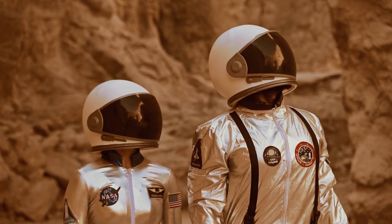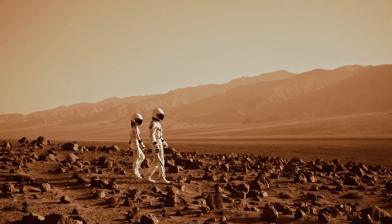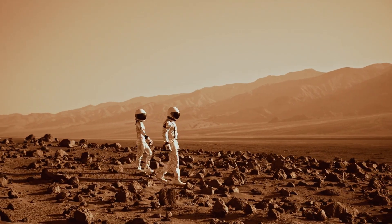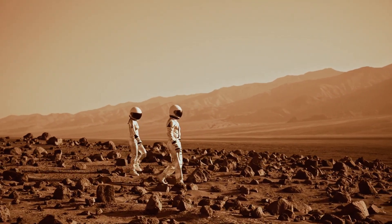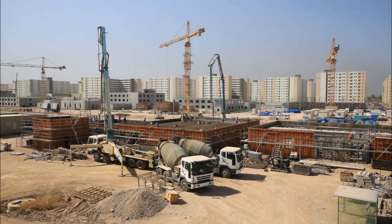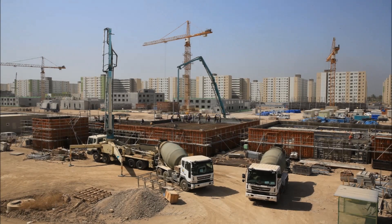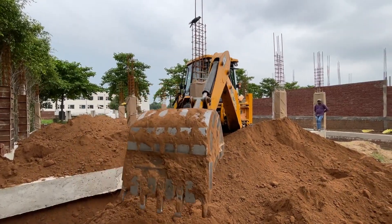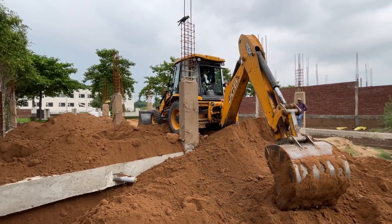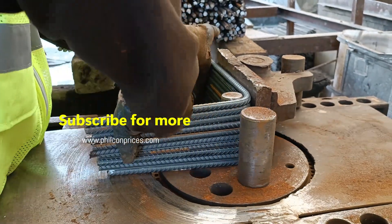So can we build on Mars? Technically? Yes. Realistically? Not without solving a hundred mini-challenges first. But every test we do on Earth, every Mars rover, and every prototype habitat brings us one step closer. If you're someone who's fascinated by engineering problems that matter, this is the ultimate frontier. Because colonizing Mars isn't just science fiction — it's the most extreme construction project ever imagined, and it might happen sooner than you think. Subscribe for more real engineering in action!